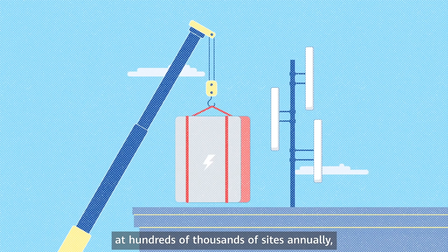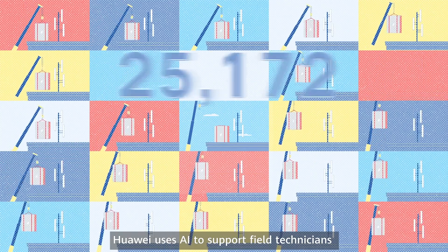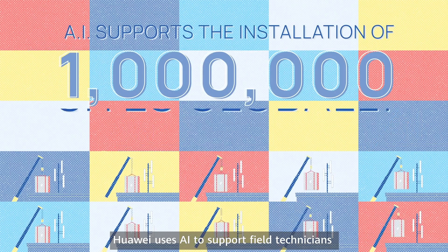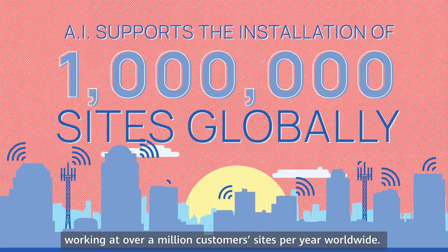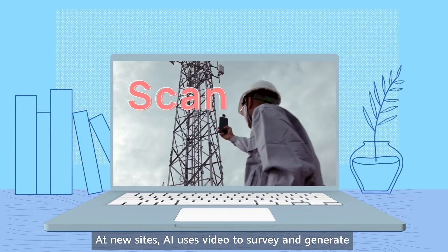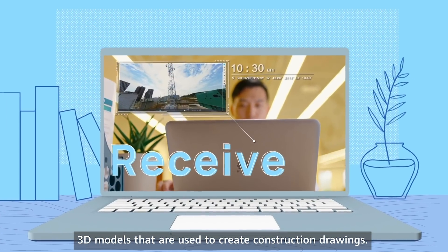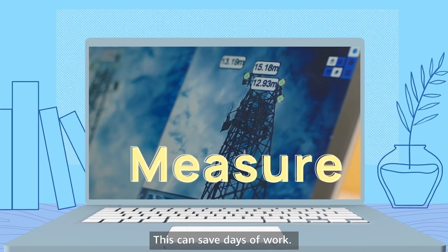What if you had to install equipment at hundreds of thousands of sites annually, quickly and correctly? Huawei uses AI to support field technicians working at over a million customer sites per year worldwide. At new sites, AI uses video to survey and generate 3D models that are used to create construction drawings. This can save days of work.